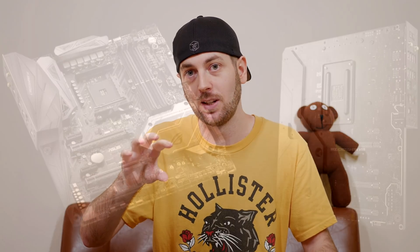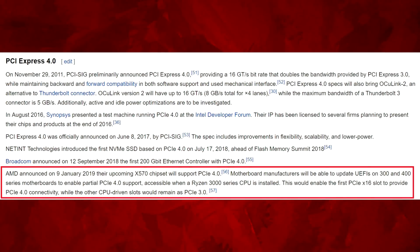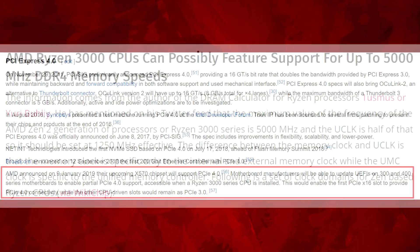The X570s are going to be quite a decent step up. They're going to have things like PCIe 4.0, which doubles the bandwidth versus 3.0 — that's a good upgrade. And the memory speeds are also looking like a good uptick, which is partly to do with the CPUs as well.